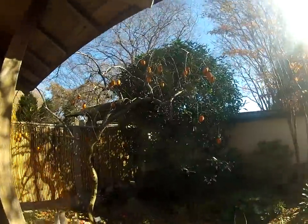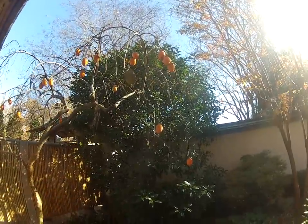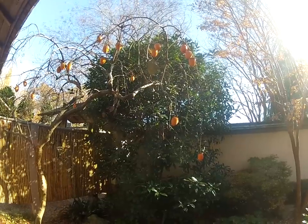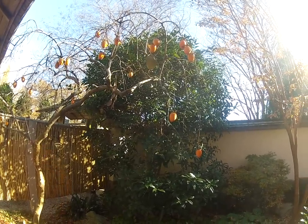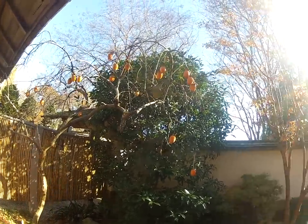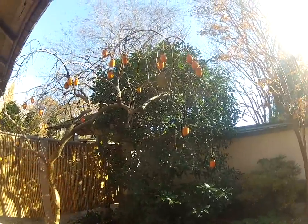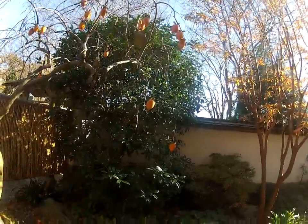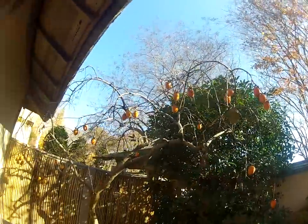Oh wow — what are those? They're persimmons! They're a really weird fruit. If you eat them when they're too young and not ripe yet, they make your whole mouth kind of pucker up and feel really dry — like you have cotton in your mouth. Are those ripe? I think they are. I'm going to see if I can reach one.